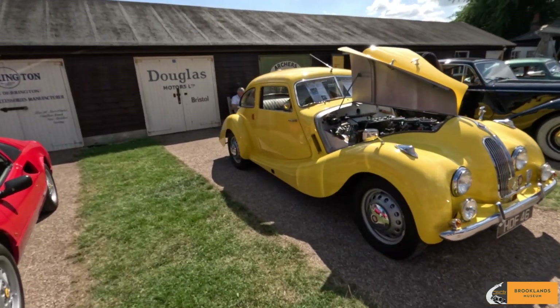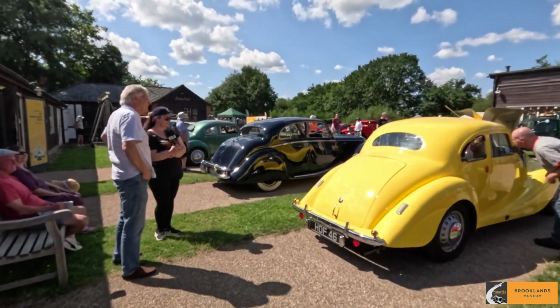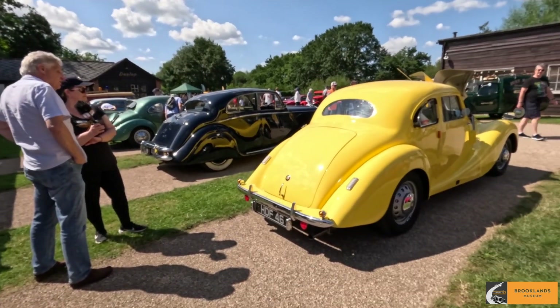Would any of you be with the Bristol here? So, tell me about your Bristol — it's beautiful, it's in fantastic condition. It's a Bristol 400. It's 1948.